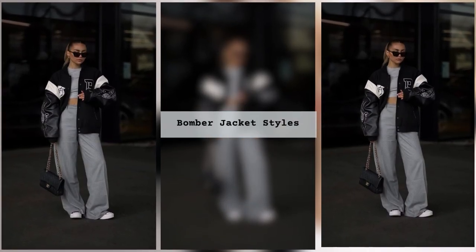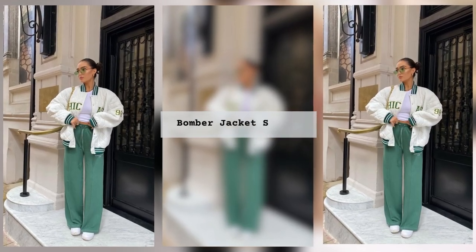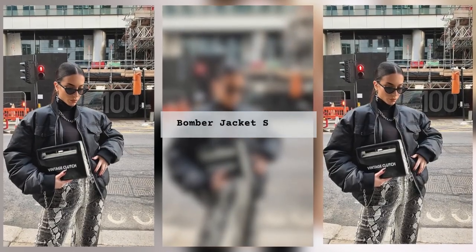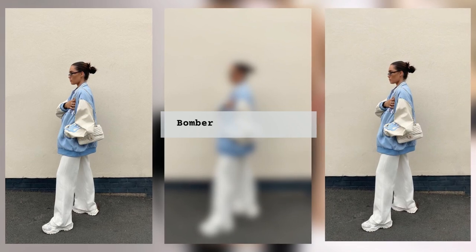You can wear a t-shirt, top or shirt underneath. Oversized bombers will be popular for fashionistas. A sports bomber jacket goes well with flared skirts, knitted pencil skirts, different models of denim skirts, knitted skirts and asymmetrical skirts.